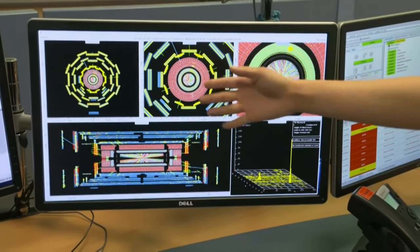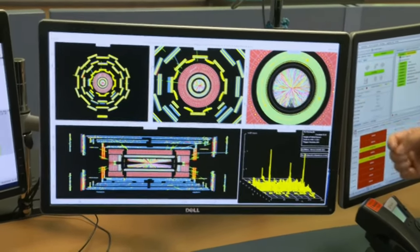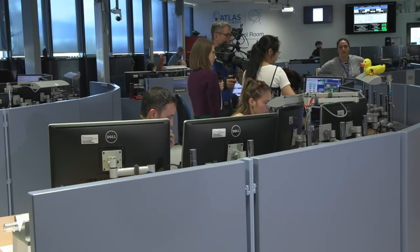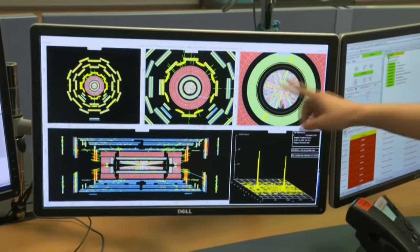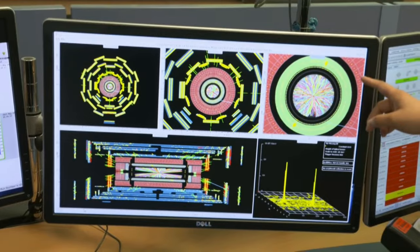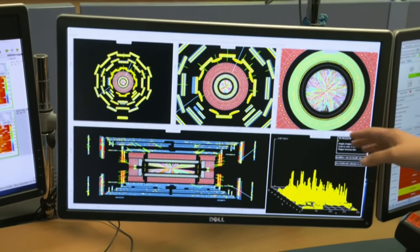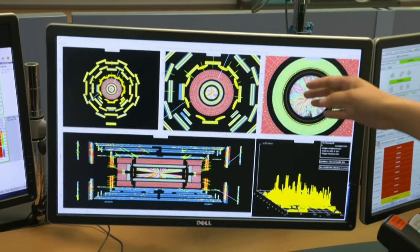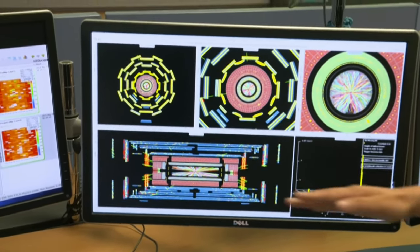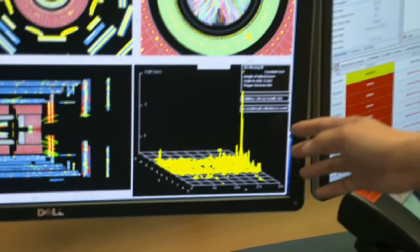We also have a different zoomed-in version so we can see different parts of the detector. For example, this one is zoomed in to the very inner part, so we can see the activities in the inner detector — you can see the hits, the tracks, and many things going on there. Outside the inner detector, we can see the calorimeter, where you see some energy deposits shown as yellow blocks. Then outside the calorimeter, we have the muon system, where you see all the tracks of the muons. At the bottom, we have a side view of the ATLAS detector so we can see more activities along the beam direction. Finally, at this corner, you can see a lego plot showing the energy deposits inside the calorimeter system.